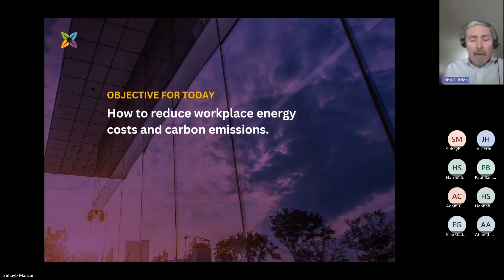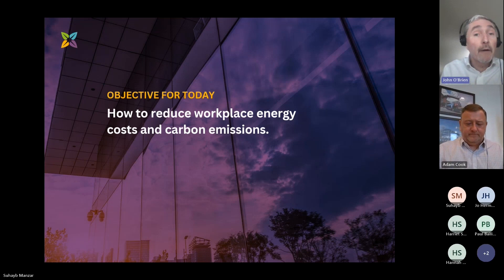Good morning everybody, and a very warm welcome to our latest LCMB webinar: How to Reduce Workplace Energy Costs and Carbon Emissions. I'm John O'Brien, MD and founder, and it's my great pleasure to be joined by Adam Koch, Property Director at National Express.